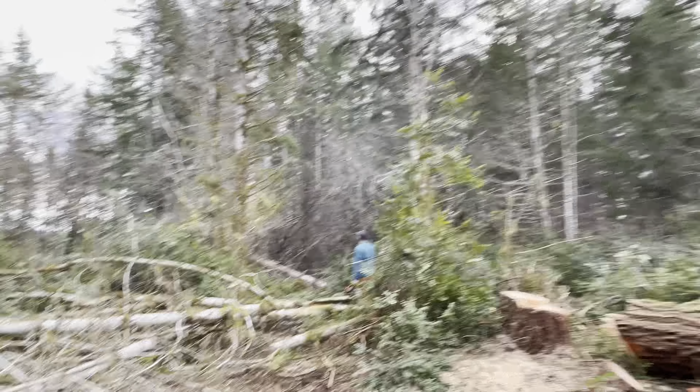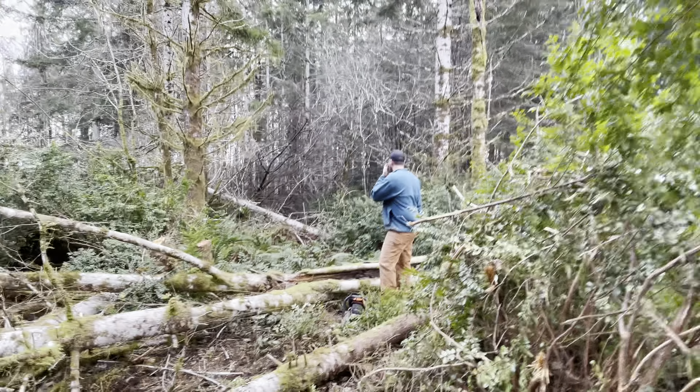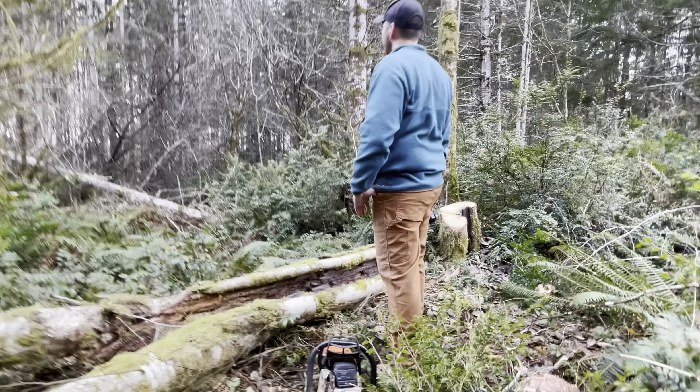Okay guys, let's see the damage here. And that was a dead one, right? That was dead. Let's see here — the stump.